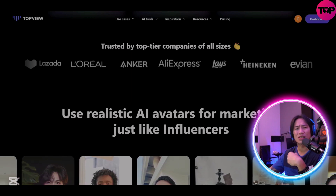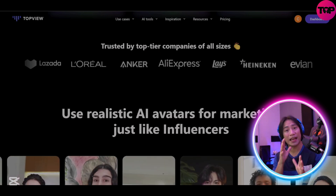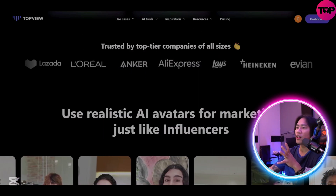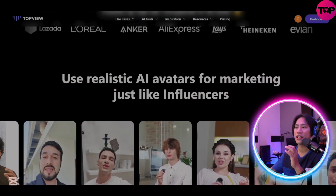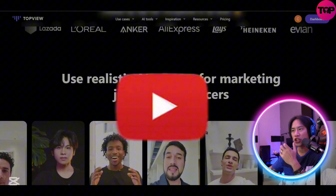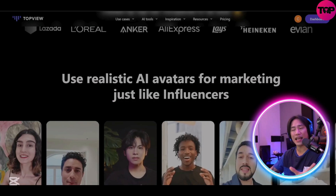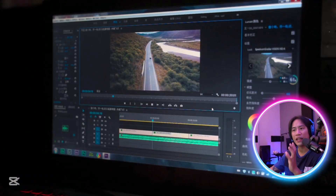From language to style, every element is designed to enhance product visibility. Powered by cutting-edge AI, TopView delivers an unmatched video creation experience. Its GPT-4o technology learns from an extensive library of over 5 million viral videos on YouTube and TikTok to generate compelling scripts and storyboards. AI-powered features like clip selection, video editing, voiceovers, and auto-captioning streamline the entire process and ensure polished, professional results.